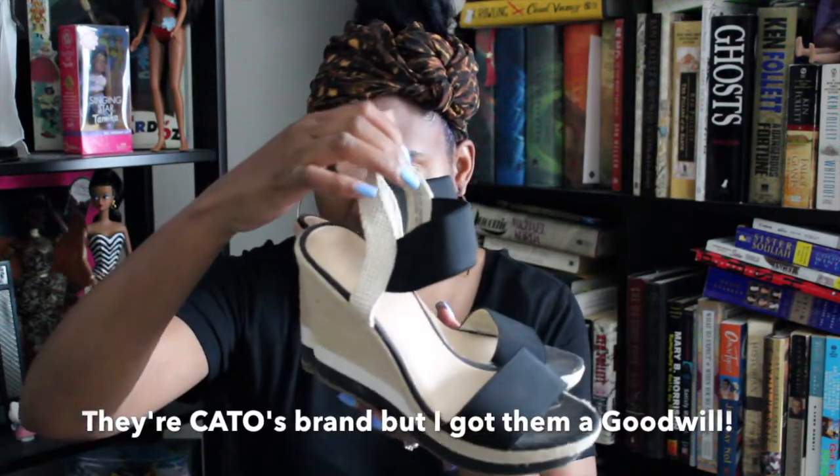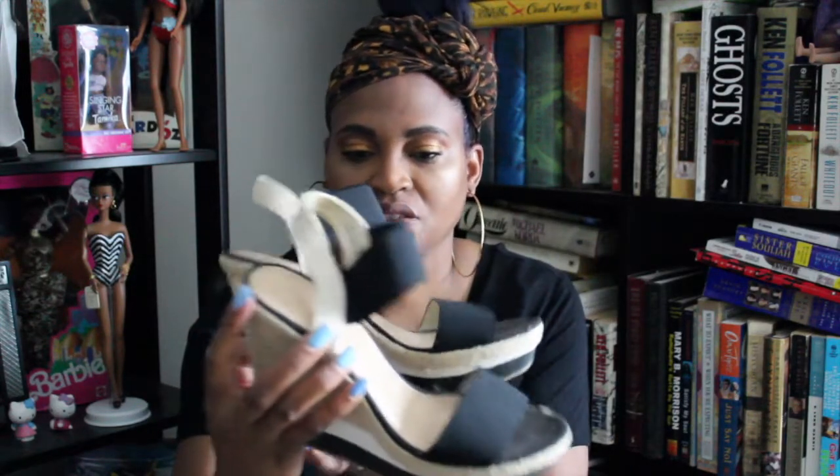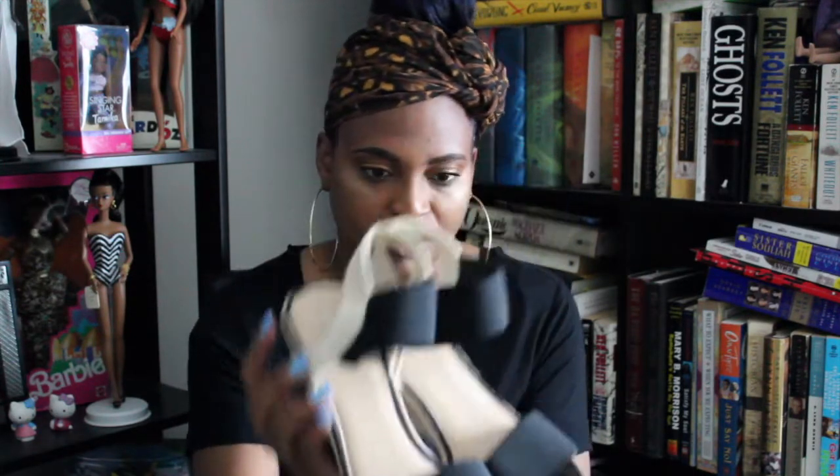Next are a pair of wedges that I found and I'm actually going to keep these for myself. They're a size nine but I thought they were really cute. I got these from Goodwill a couple days ago. I probably won't get to wear these until next year, but hey — as fast as time goes, it'll be spring and summer before you know it again.